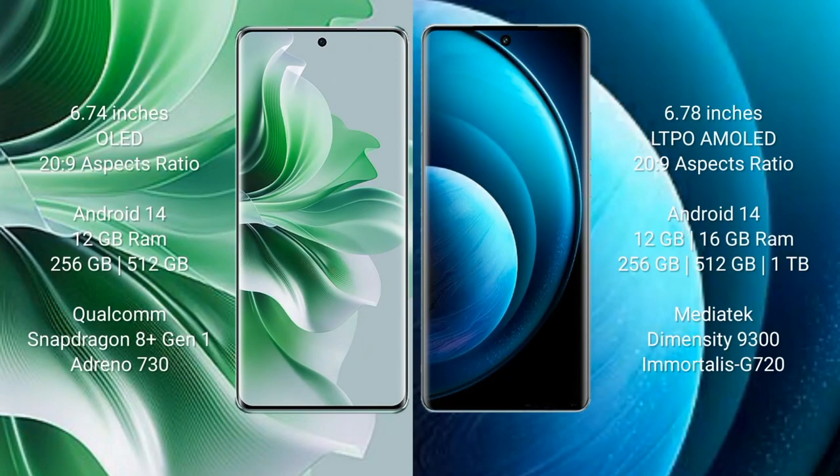Oppo Reno 11 Pro comes with a 6.74-inch OLED display and aspect ratio 20:9. Vivo X100 Pro comes with a 6.78-inch LTPO AMOLED display and aspect ratio 20:9. Oppo Reno 11 Pro runs on the Android 14 operating system.